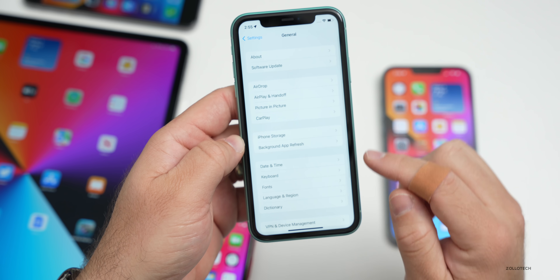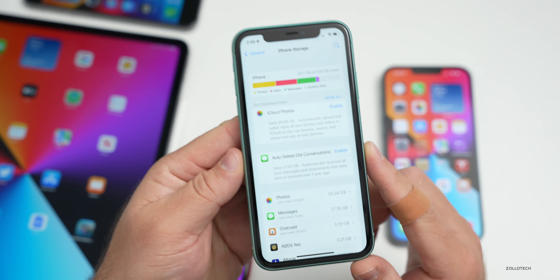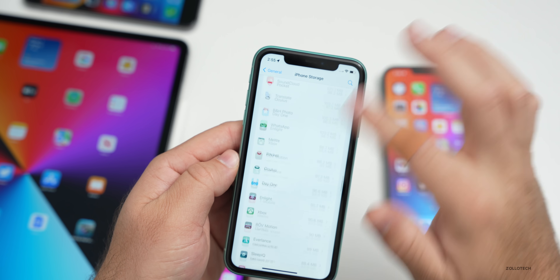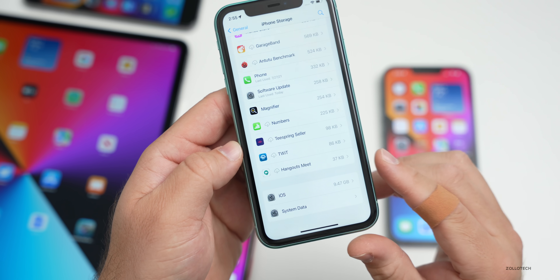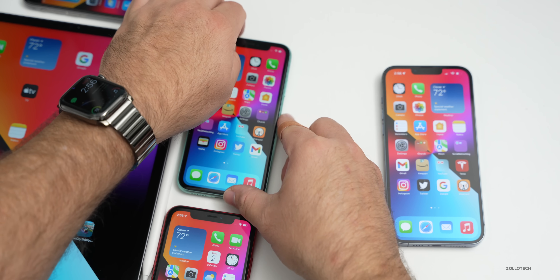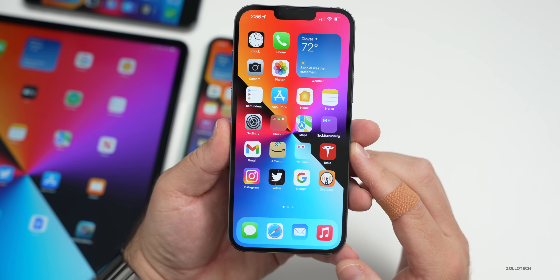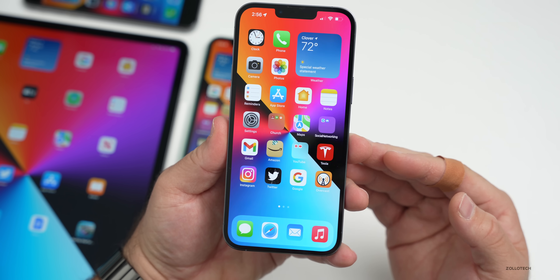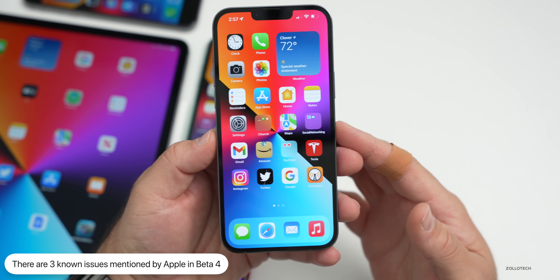I haven't seen much of a storage bug fix. If we go to Settings, General, then iPhone Storage, you can see it's using a lot of storage on this iPhone 11, but system data is not showing. I still think this is going to be an issue for some people — it's kind of hit or miss with the storage bug in general. It may show incorrect storage and show more than you're actually using, so let me know if that's fixed for you.